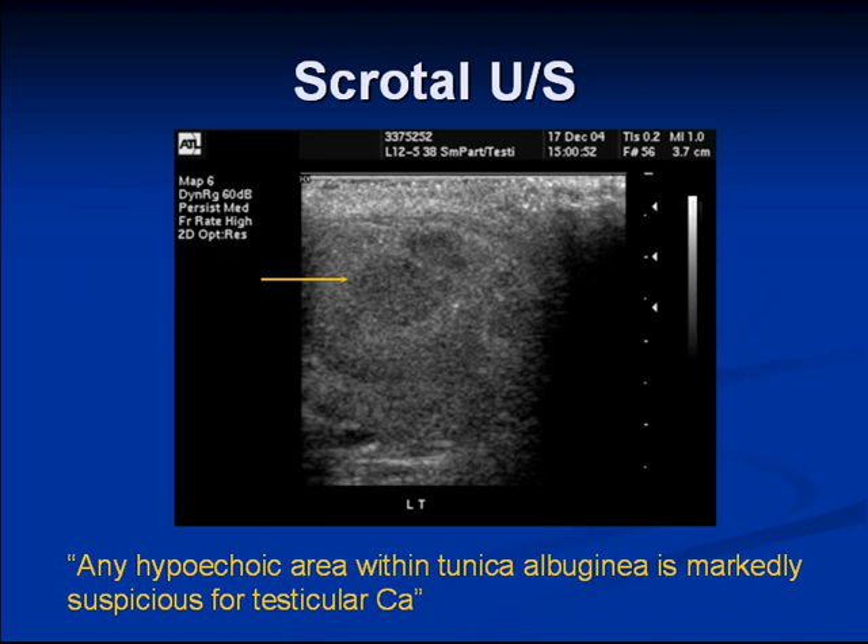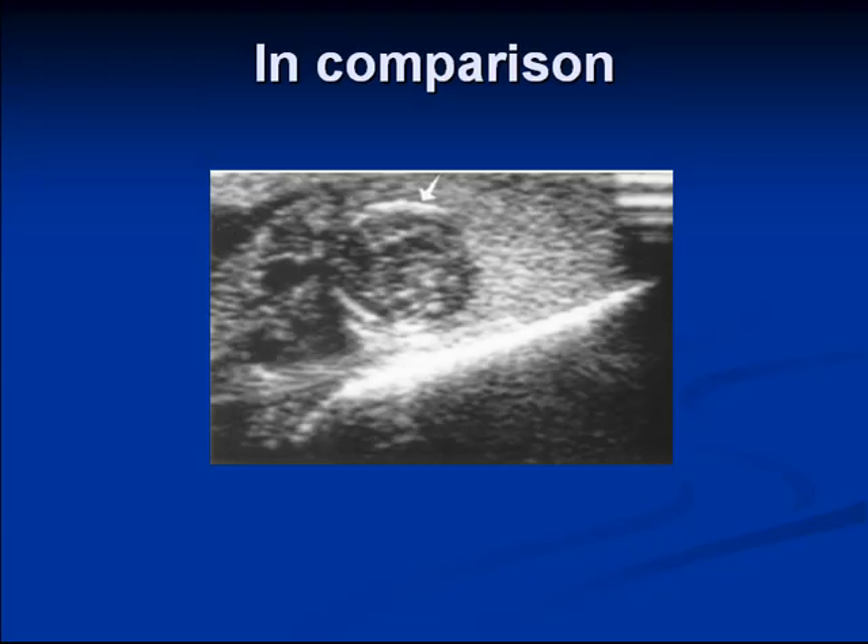What about granuloma? Granulomatous orchitis is possible. When the urologist reviewed this, the patient didn't really have much pain, and it was just a focus of a nodule in the upper pole of the testis, but on ultrasound it looked like a diffuse hypoechoic lesion. As Campbell says, any hypoechoic lesion within the tunica albuginea is markedly suspicious for testicular cancer. But I wanted to show a couple of ultrasound images of testicles showing benign lesions to quickly review some of these classic images.